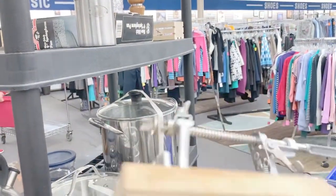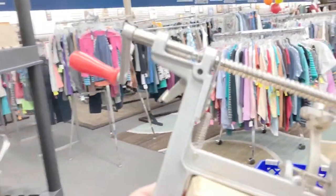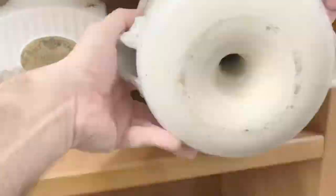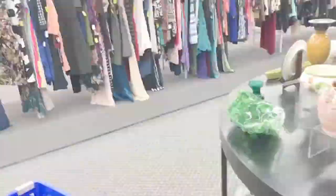One thing you should know about reselling is that it's very important to know which thrift stores are good for what. Not all thrift stores price the same. This store, for instance, prices their collectibles a little on the high side — not a lot of room for me to make money. If something's not priced well, it's best to just pass it up.